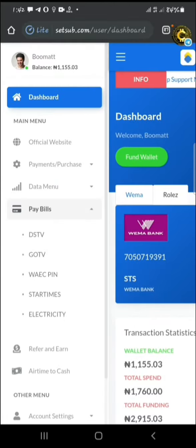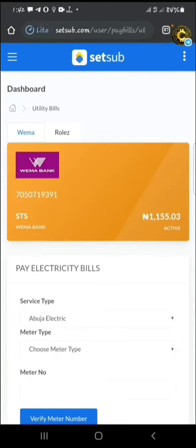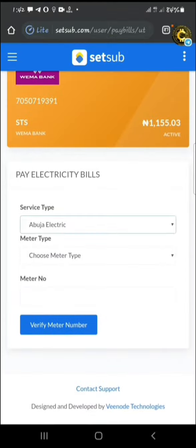So after funding your account, click on Pay Bills and select Electricity. Then select the service type, then select the meter type.